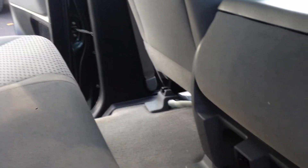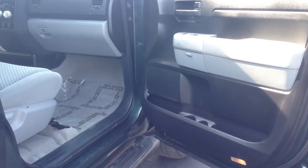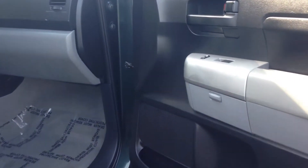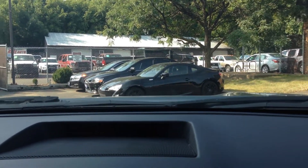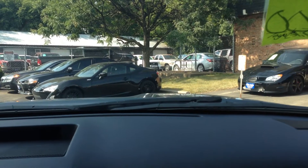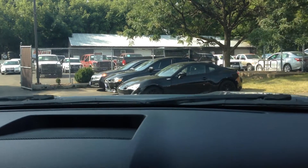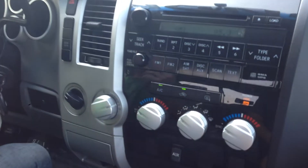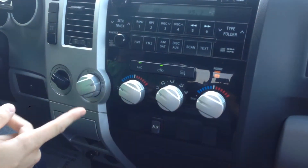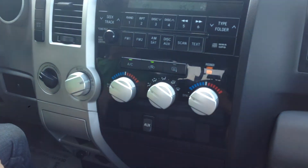Back here it has some cup holders and a power plug-in as well. Taking you on a short test drive here. Inside, as you heard, it has the factory stereo system — CD, AM, FM, satellite, and auxiliary plug-ins right there. Factory dual-zone climate control.